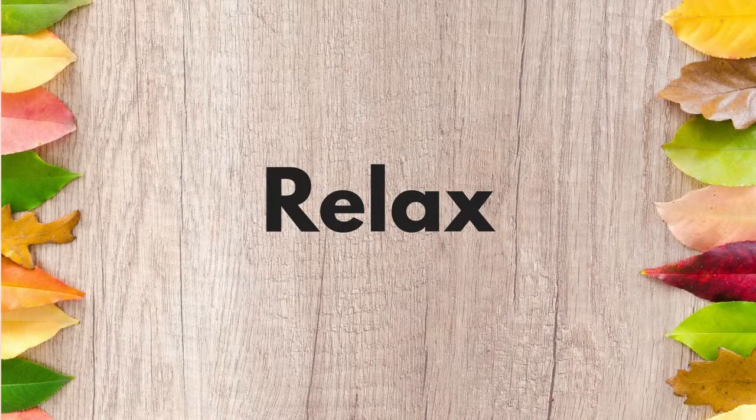That leads me on to my next tip: relax. Try to be as relaxed, open, and friendly as you possibly can be. It's an incredibly nerve-wracking process going for a screen test, but just try to remember this is what you do or want to do — you're an actor. Try and enjoy the process. Even if it is nerve-wracking, think to yourself: I'm here, I'm doing what an actor does, I'm auditioning. What could be better than that?